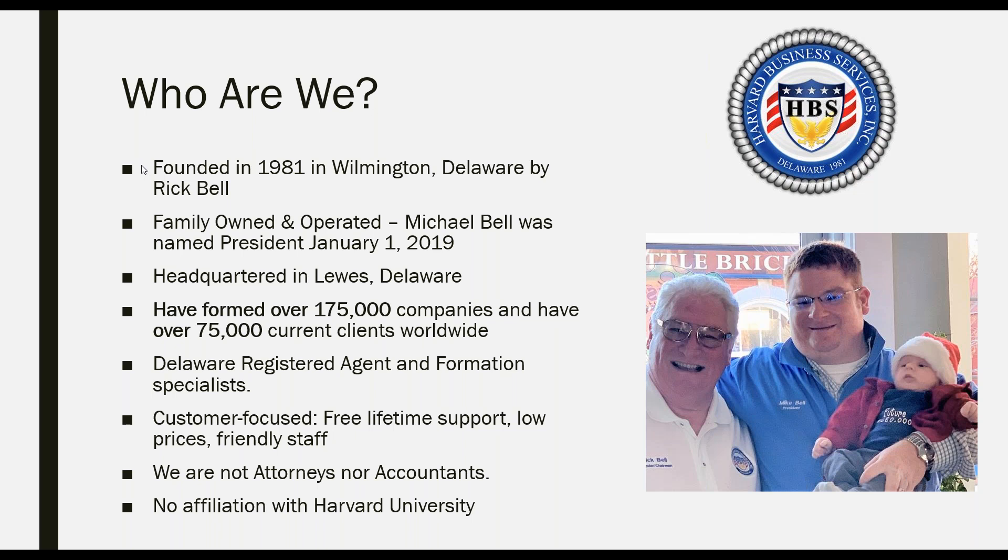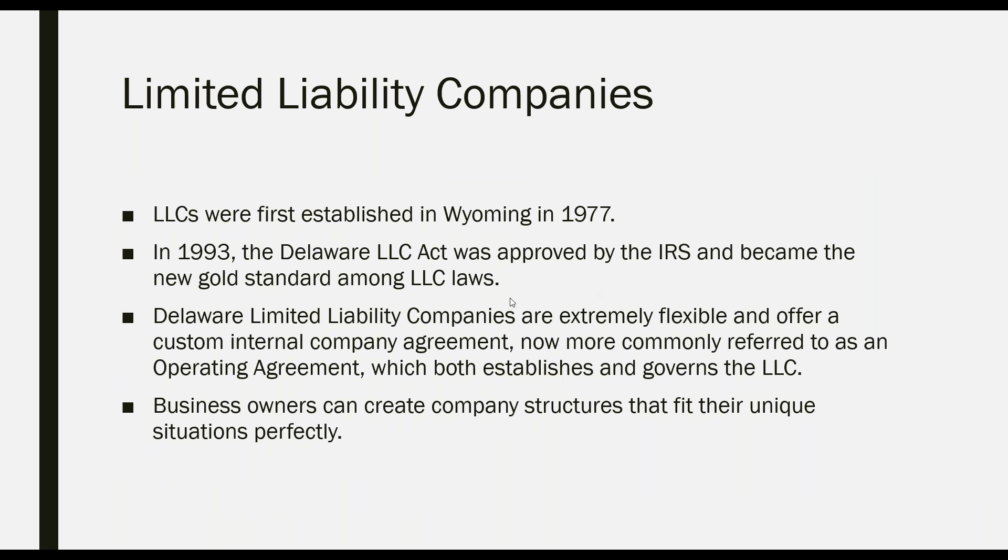We are Delaware registered agents and formation specialists — a very customer-focused company. We offer free lifetime support, low prices, and a very friendly staff always ready to help. Importantly, we are not attorneys and not accountants, so please don't take anything in this presentation as legal or accounting advice. And lastly, we are not affiliated with Harvard University, despite sharing the Harvard name.